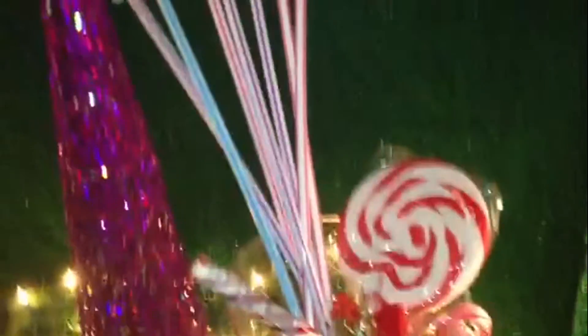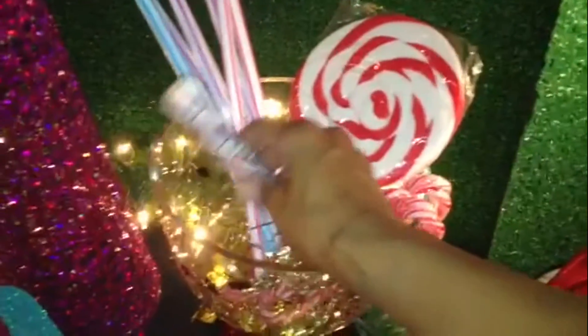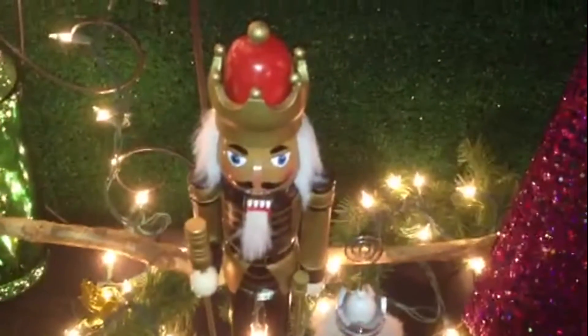This was filled with all kinds of pixie sticks, the great big gigantic ones. Here's a big huge lollipop left over. Here's a big huge candy cane. This was filled with all candy. And all of my little favors came from Christmas Tree Shops. There is another Nutcracker, and there's a brown Nutcracker.